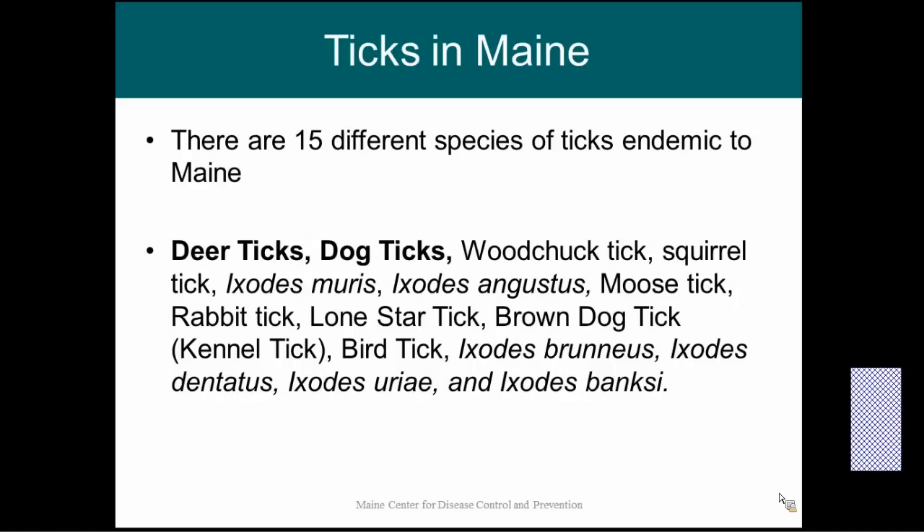There are about 15 different species of ticks that can be found here in Maine. There are two that are by far the most common — the deer tick and the dog tick — but as you can see there are several other options. A lot of these ticks are very specialized in what they feed on, so you can see there's the rabbit tick and the bird tick, which is why humans don't come into contact with them as often.